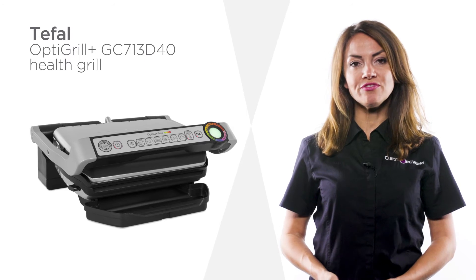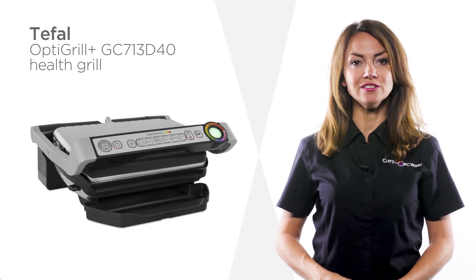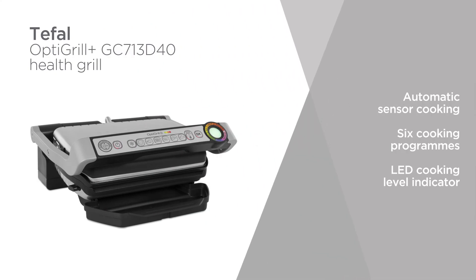Whether you're cooking sandwiches, vegetables, or meat, enjoy perfect results with this T-Fal grill.